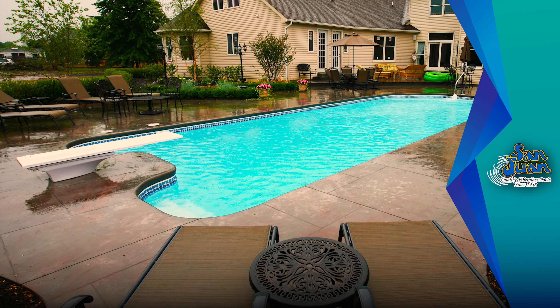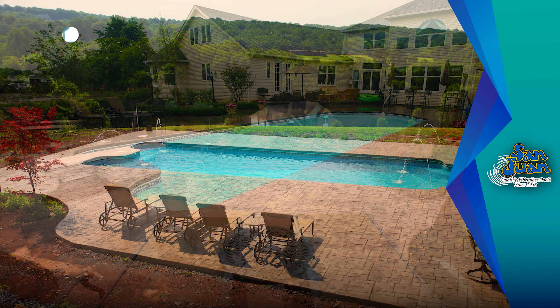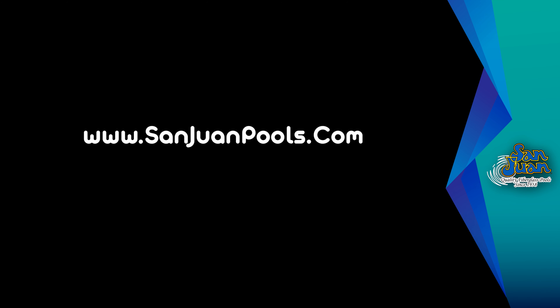The Dallas is joining our classification of big boy fiberglass swimming pools. As big as the state of Texas, this pool provides a huge amount of space for creating fun backyard memories. San Juan Fiberglass Pools is the oldest manufacturer of fiberglass pool and spa swimming pools in the United States.